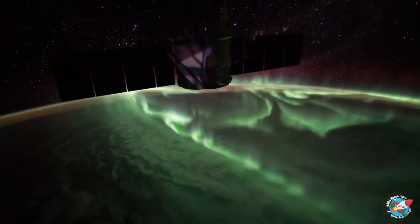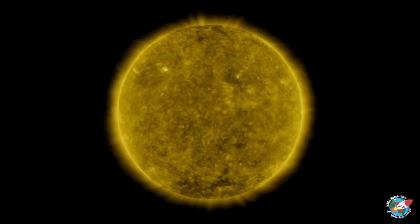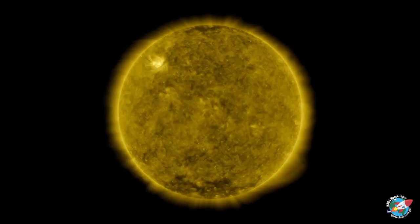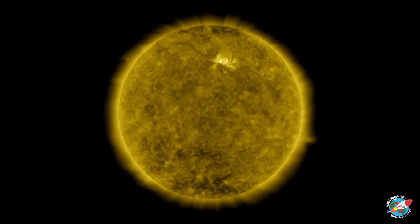So, what causes these beautiful displays of lights anyway? The sun. That's right. Even though auroras are best seen at night, these colorful displays are caused by our ever-changing sun.